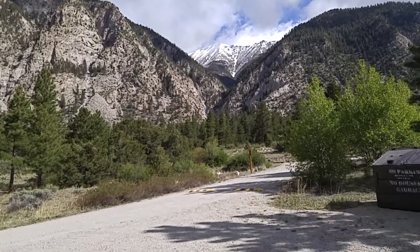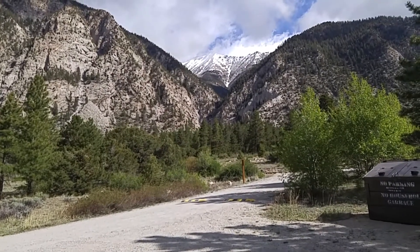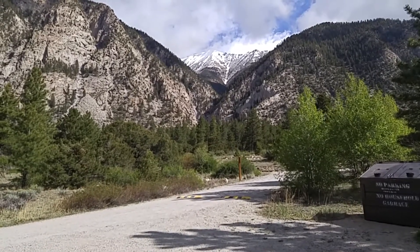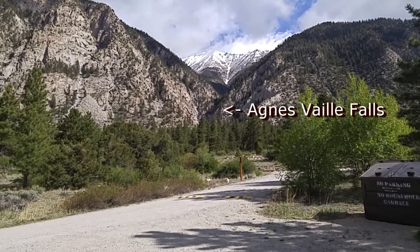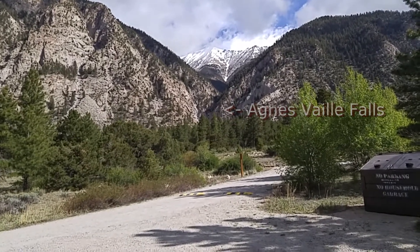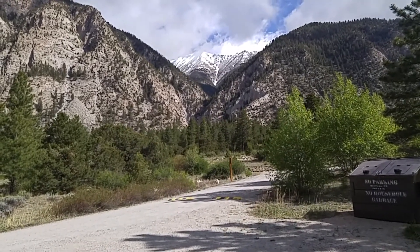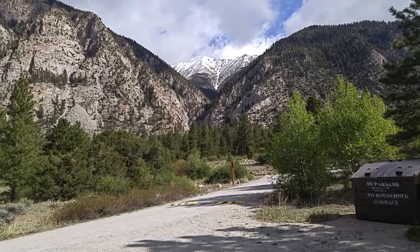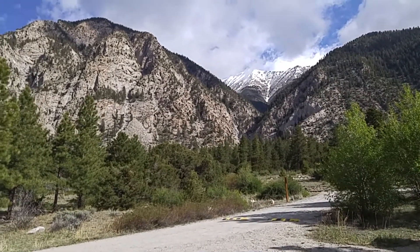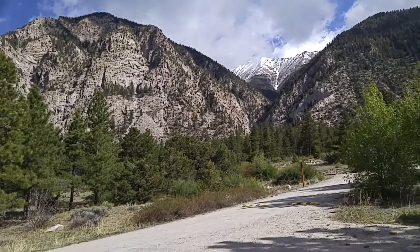There's actually a waterfall up there, as you can see, right above the tree line — it's probably tough to make out in this video. But there's a waterfall called Agnes Valley Falls, named for a naturalist from Denver, and that waterfall is running down there. You can hike up into it, but this time of year they recommend you don't, because of flash floods that can happen as the snow is coming off. And you get thunderstorms here in the springtime. But this is just a gorgeous place to stay.